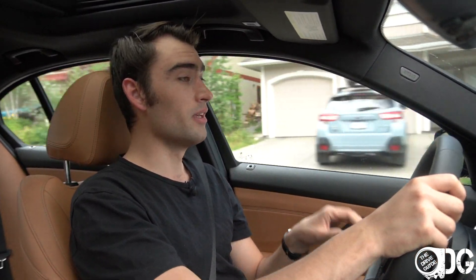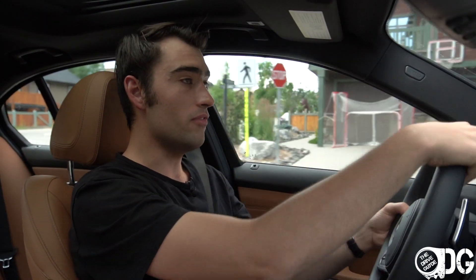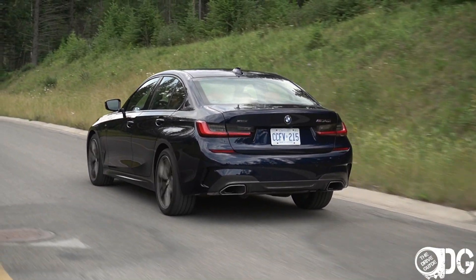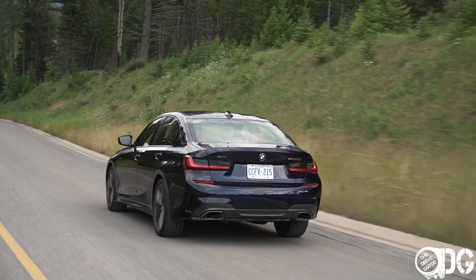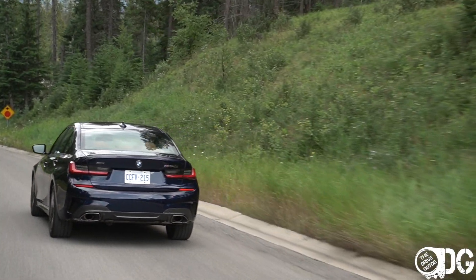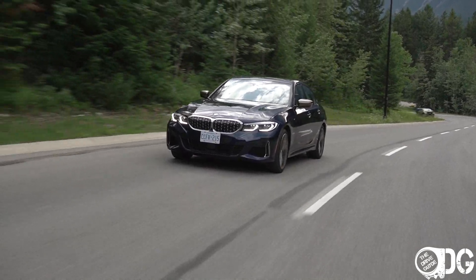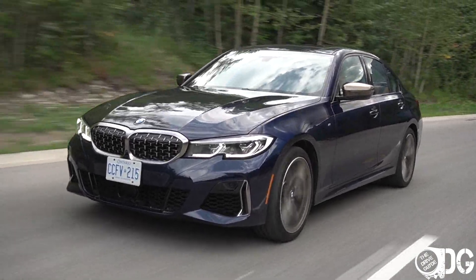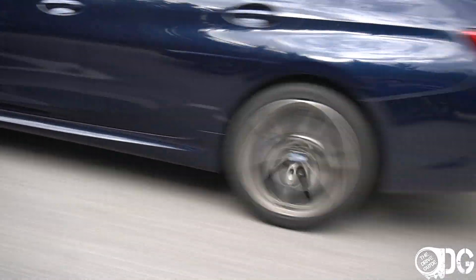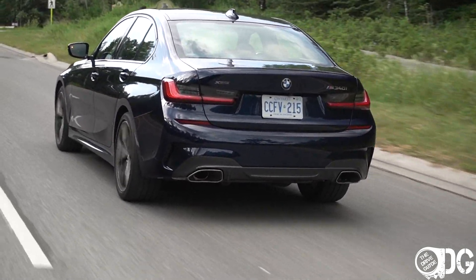The M340i follows the same mission but successfully lives up to it. This six-cylinder engine is the B58, producing 382 horsepower and 369 pound-feet of torque. That's a substantial gain over the 2018 340i's 320 horsepower and 330 pound-feet, and a major step up over the current 330i's 255 horsepower and 292 pound-feet of torque. That motivates this car to 0–100 km/h in just 4.4 seconds, and it honestly feels even faster than that. The beautiful six-cylinder just rolls into the throttle in a wafting, effortless way.